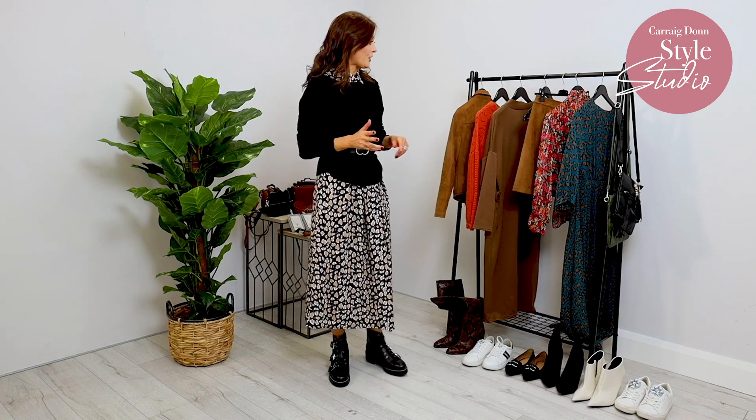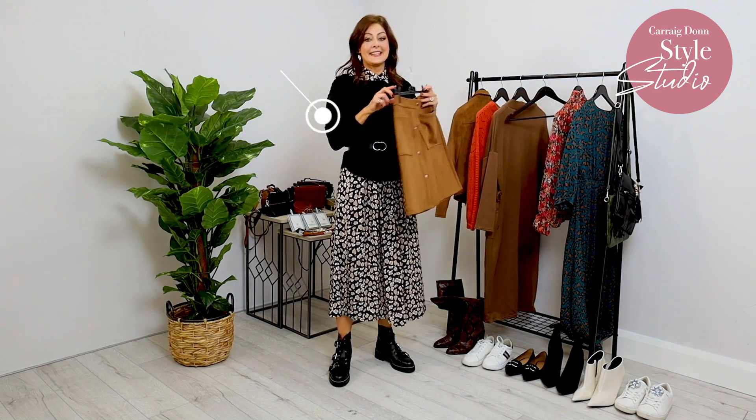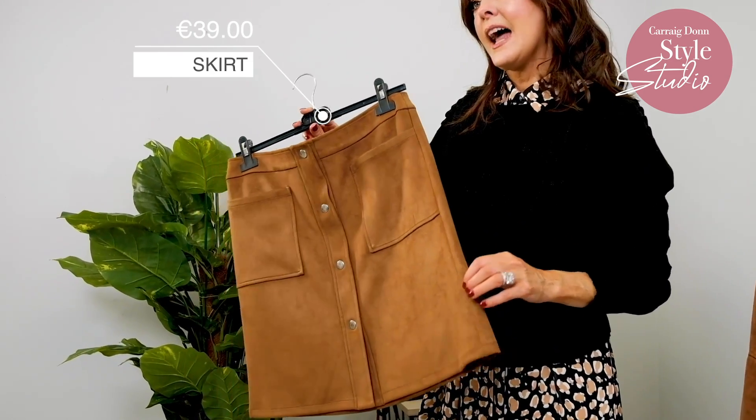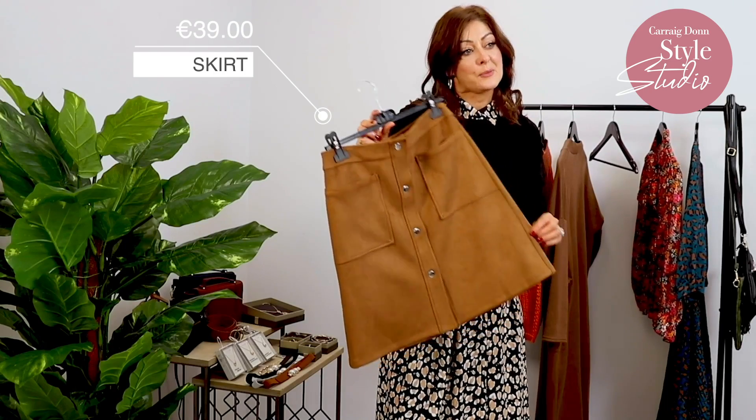Now for look three, I decided to go for a skirt just to change it up a little bit from the dresses. This is the new suede skirt — just new in store. I'm going to show you three different ways that we can style it.